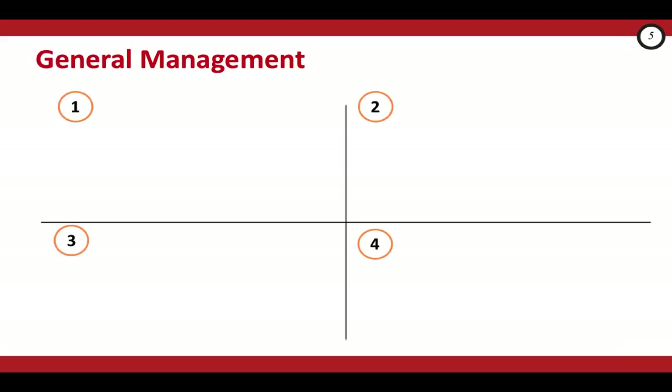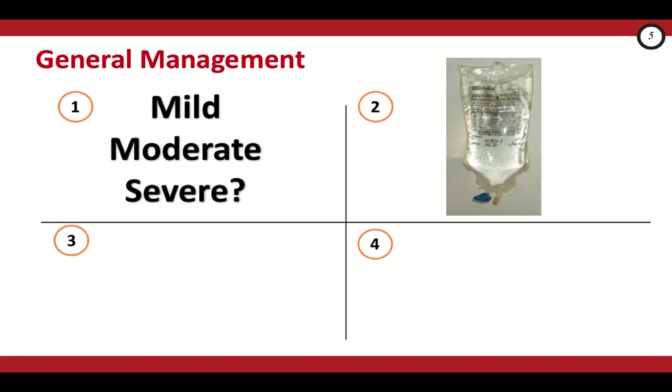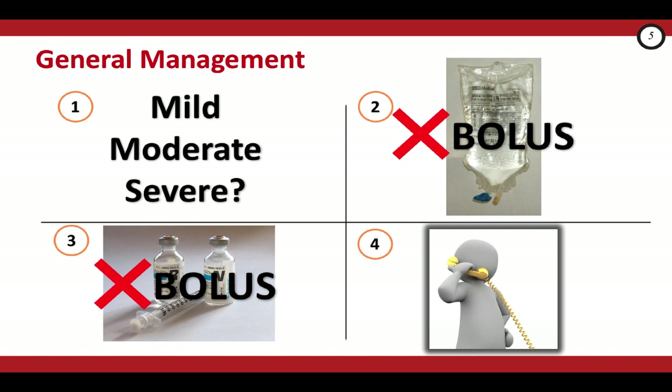Let's quickly recap the most important components in the general management. Number one, unlike in adults, classifying pediatric DKA as mild, moderate, or severe is really helpful in deciding how to approach treatment. Number two, fluid boluses for correcting hypovolemia are contraindicated unless your patient is in decompensated shock — that is, hypotensive. Number three, starting insulin is delayed for the first one to two hours of management while rehydration is taking place, and insulin is never bolused. And number four, consult a pediatrician early to help guide fluid and electrolyte management. If your institution has a standardized protocol, follow it. The pediatrician can also arrange for early follow-up if the child is going to be discharged from the ER.